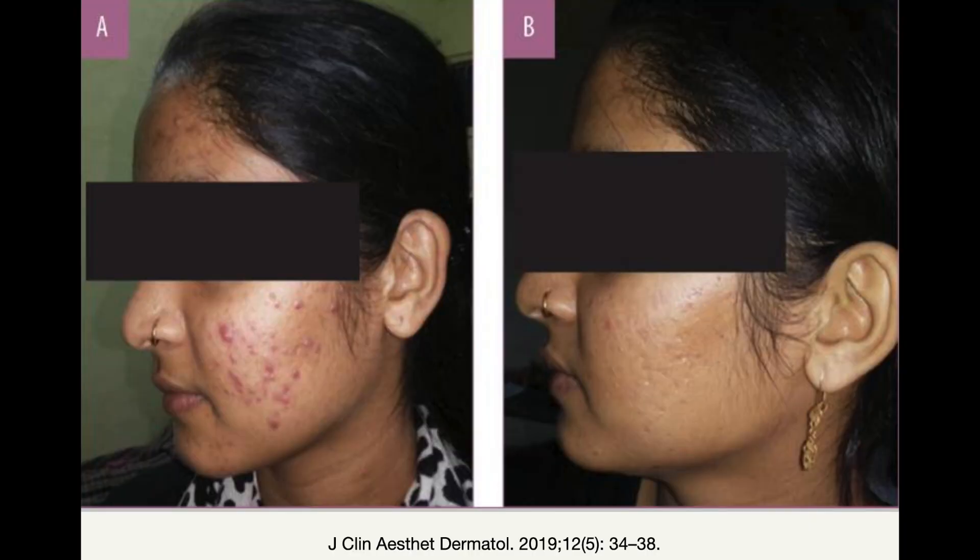The benefits can be sustained for a period of up to two years. Here is an example of metformin therapy which resulted in significant reduction in acne severity. This is from another study which looked at metformin use in patients who had acne associated with polycystic ovarian syndrome.